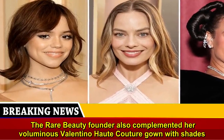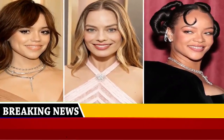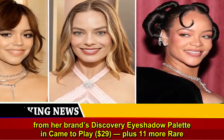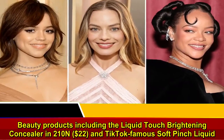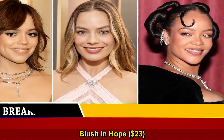The Rare Beauty founder also complemented her voluminous Valentino Haute Couture gown with shades from her brand's Discovery Eyeshadow Palette in Came to Play, $29, plus 11 more Rare Beauty products including the Liquid Touch Brightening Concealer, $22, and TikTok-famous Soft Pinch Liquid Blush in Hope, $23.